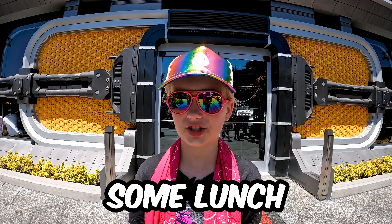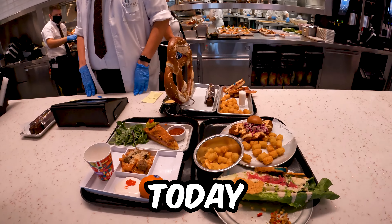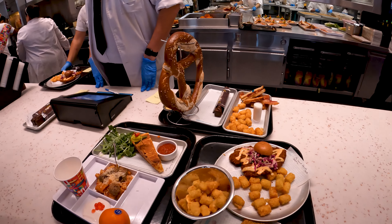Hey guys, we're ready to eat some lunch at Pim's Kitchen. We got everything today. We're going to try it all so you don't have to order it yourself. Let's go in.